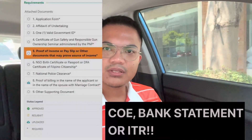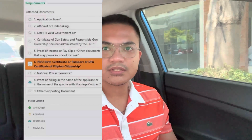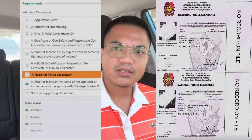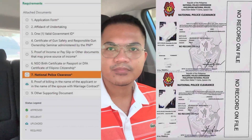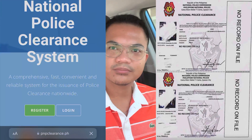Number five, proof of income — I submitted my COE, Certificate of Employment with salary and compensation. Number six, NSO birth certificate. Number seven, National Police Clearance — this is different from your regular police clearance. Visit the PNP clearance website and create an account.